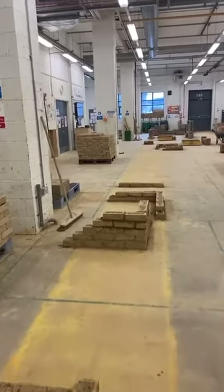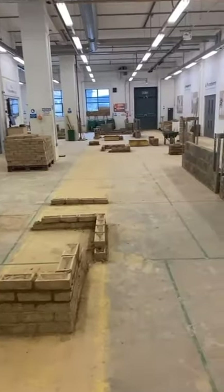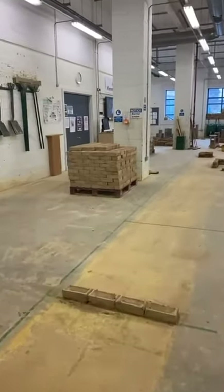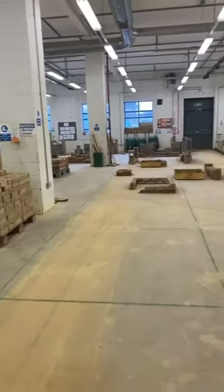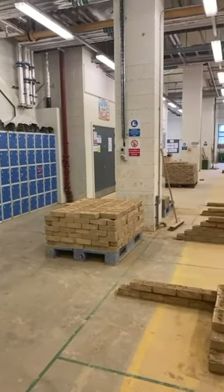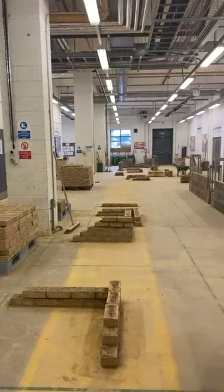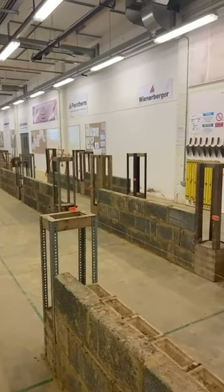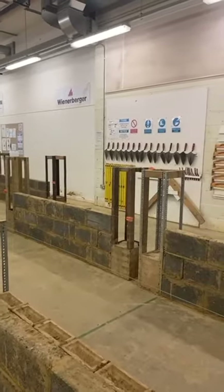This is our bricklaying workshop. You can see different levels of walls on the ground and they get higher the more you move back, and this shows how advanced a student is. You will have seen the lockers which have boots on top and this is what you would wear in the workshops. On the side you can see a wall which is supported by metal, and trowels on the back wall which are used for cement.